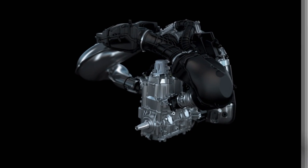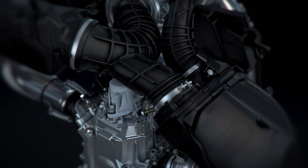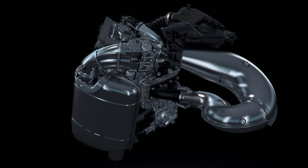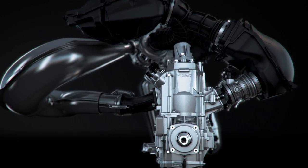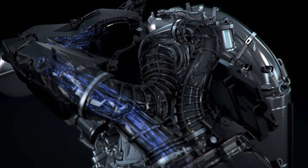Designed, tested, and built by Ski-Doo, every detail of this incredible power plant has been optimized for Rev Gen 4 snowmobiles and their riders. Running on pump gas, the 850 E-Tech Turbo also offers riders simplicity and direct-from-factory peace of mind.